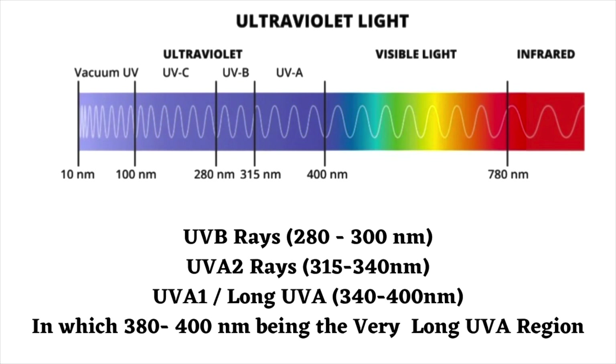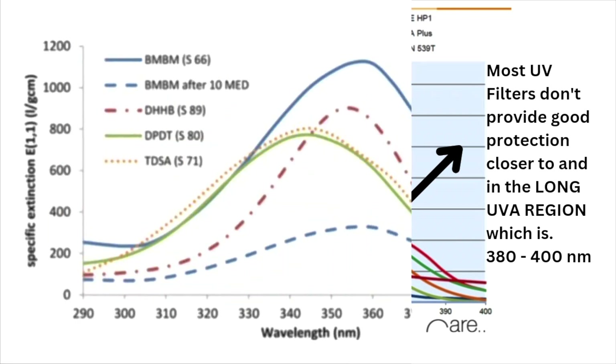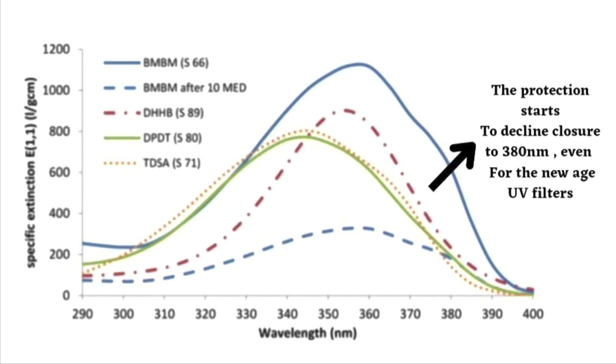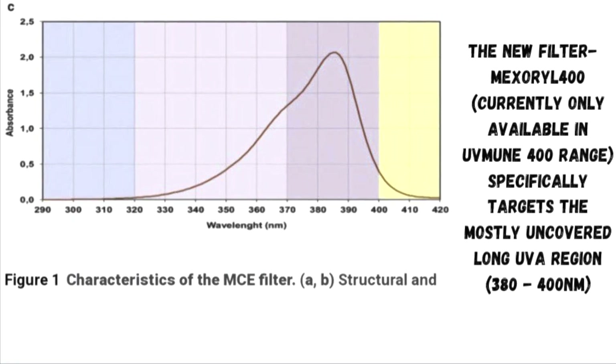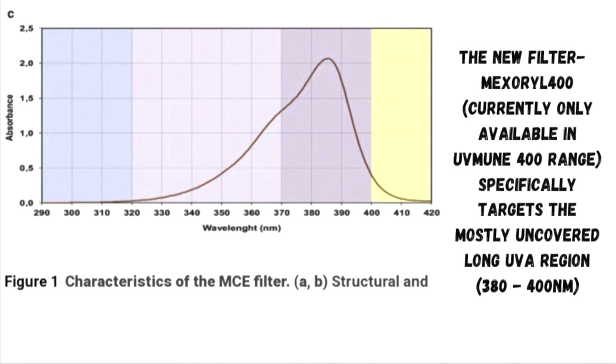Most sunscreens present in the market can efficiently filter UVB and UVA2, but UVA1 only to the extent of 380 nm. The long UVA region from 380 to 400 nm often remains uncovered. Currently, Mexoryl 400 is the only filter that provides high protection in this long UVA region.